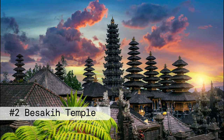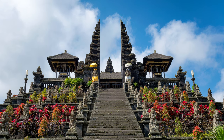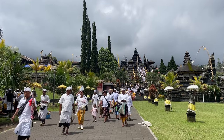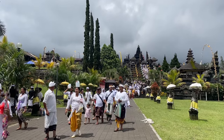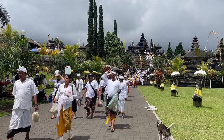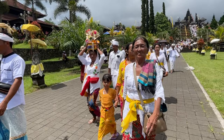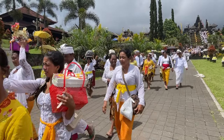Number two: Besakih Temple. Besakih Temple is the largest and holiest temple in Bali, located on the slopes of Mount Agung. The temple complex is made up of 23 separate temples, each dedicated to a different god or goddess. Besakih Temple is considered the mother temple of Bali and it is a place of pilgrimage for many Balinese Hindus.